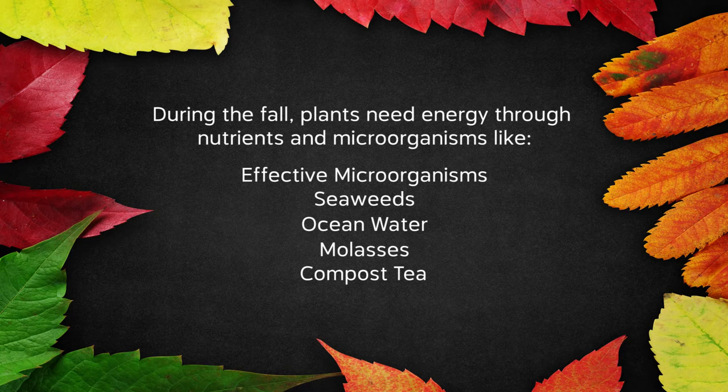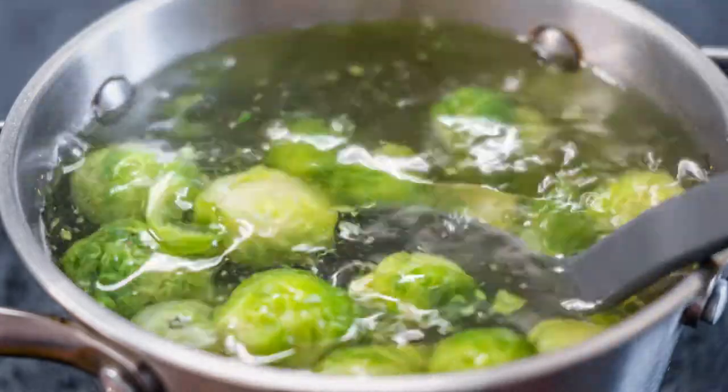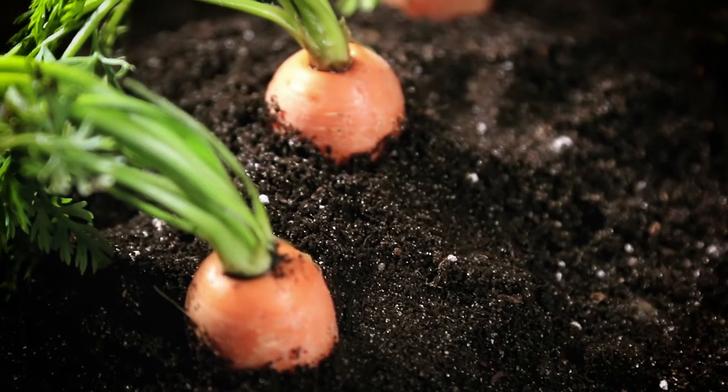Also in the fall we continue to harvest. We want to harvest most things before the frost comes, but there are some things that actually get a little sweeter and nicer after a frost - like some brassicas like Brussels sprouts, kale, parsnips, and carrots. Leave some of these things until after the frost - even well after the frost - you can just pick them when you need them.